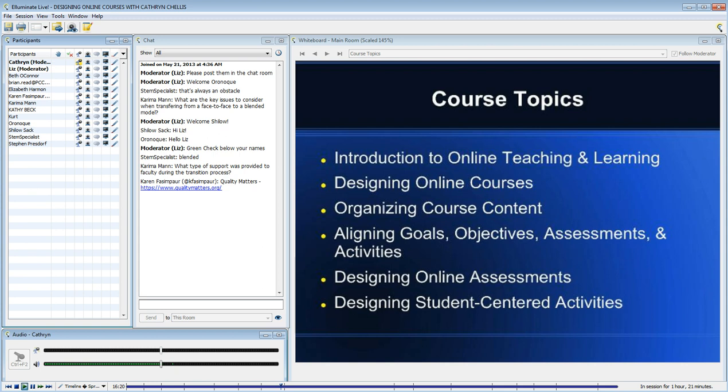Organizing course content, aligning goals, objectives, assessments, and activities — really looking at their existing face-to-face course and making sure that those things align.